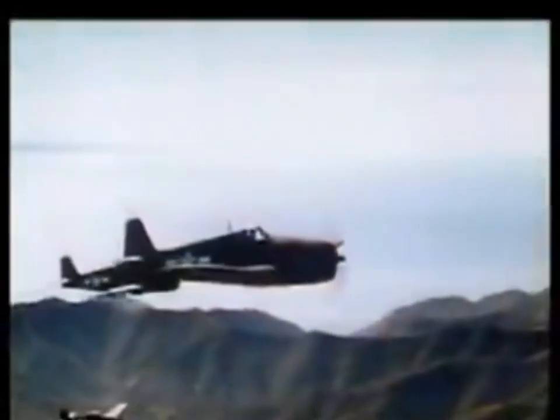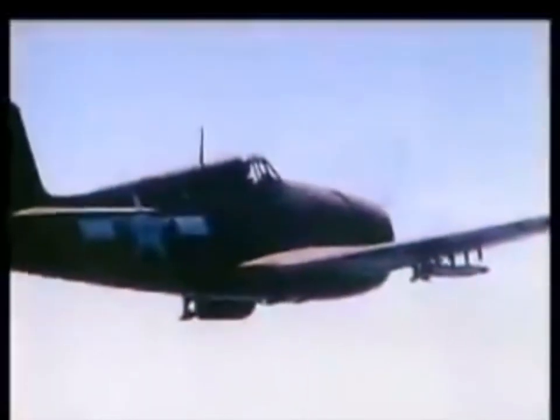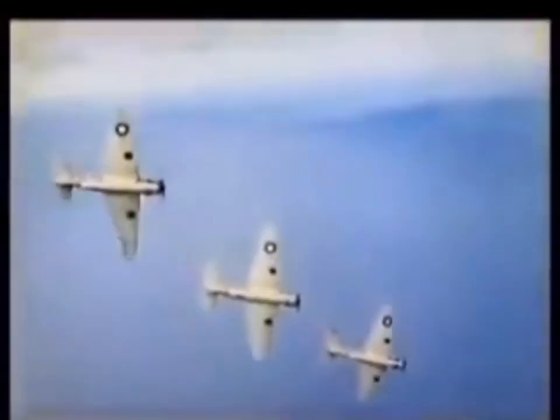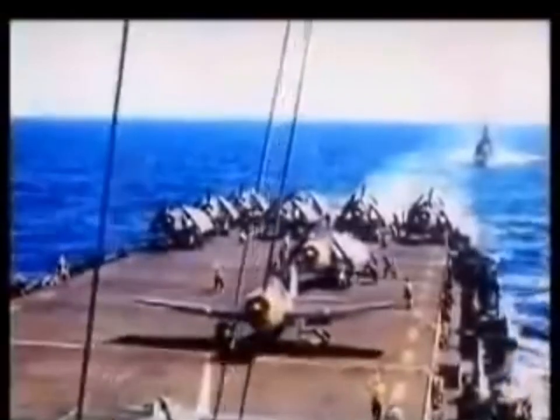The same engine used in Grumman's torpedo bomber under development, driving a three-bladed Curtiss electric propeller. Instead of the Wildcat's narrow-track, hand-cranked main landing gear retracting into the fuselage, inherited from the little-changed design of the 1930s Grumman FF-1 Fifi fighter biplane.